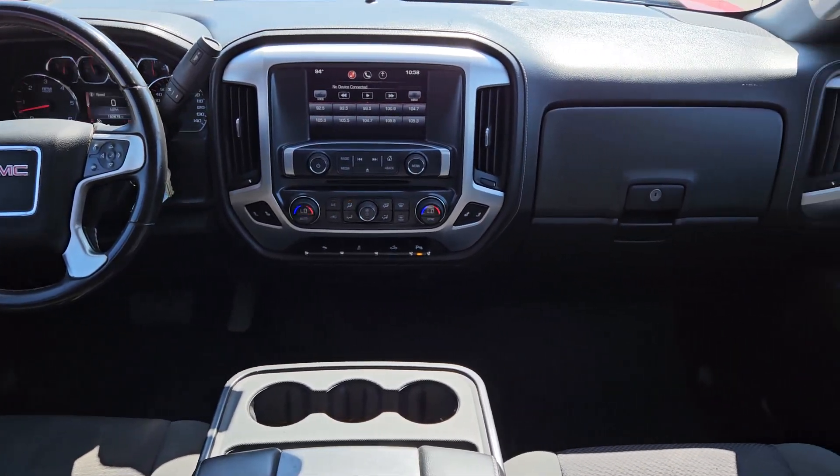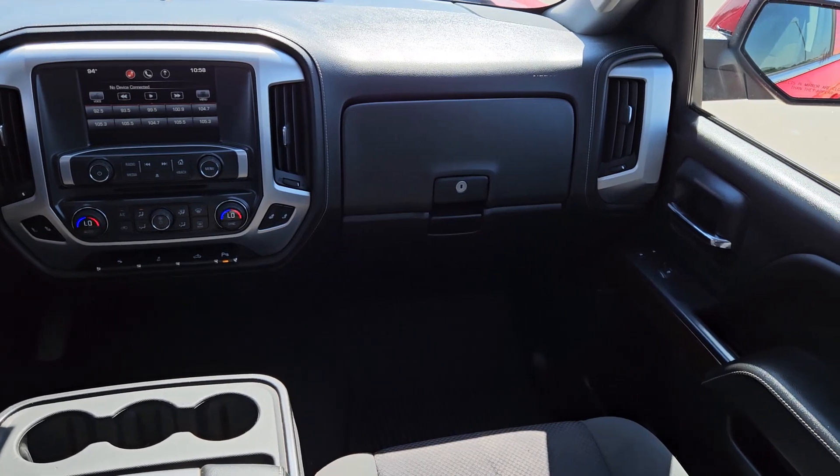Satellite radio, backup camera, remote engine start, electronic stability control, aluminum wheels.